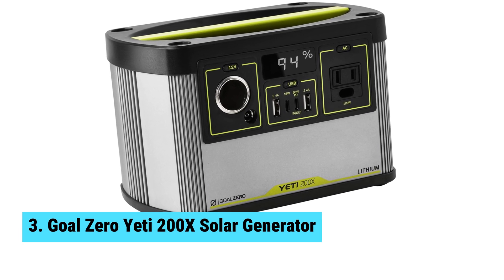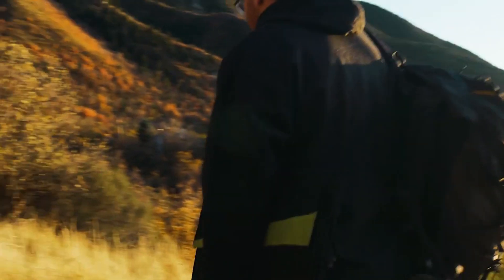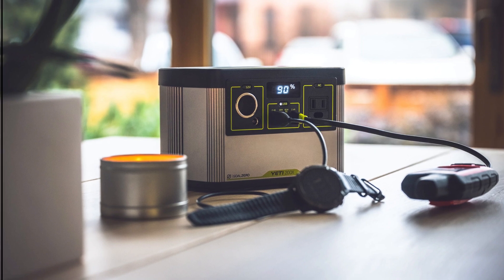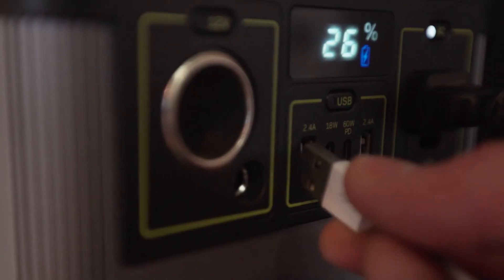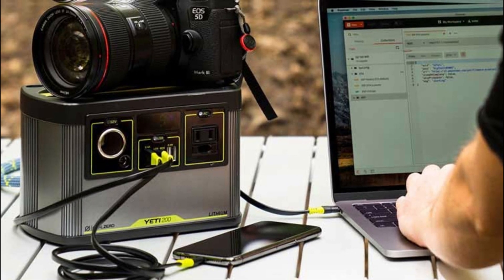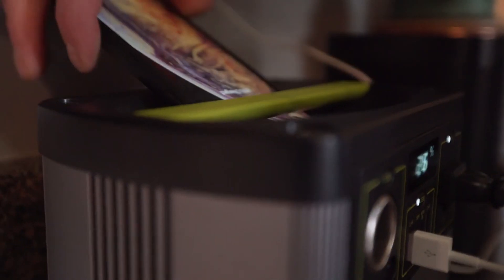Power up your adventures with the Goal Zero Yeti 200X solar generator. This portable gem fits perfectly in your car camping gear and weighs only five pounds, making it a fantastic choice for remote work expeditions. Charging options impress, offering full power via the 12-volt car outlet in eight hours. If you opt for solar panels, sunny days can get you a full charge in just three hours — making it flexible for anyone on the go.